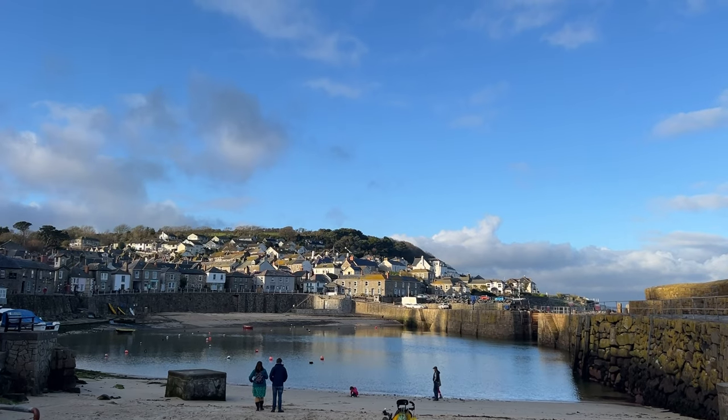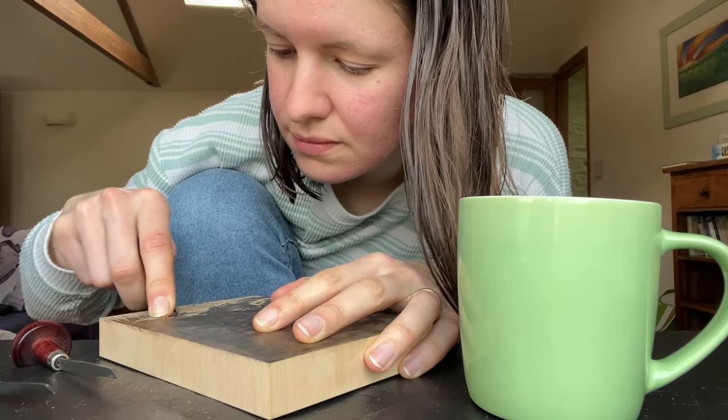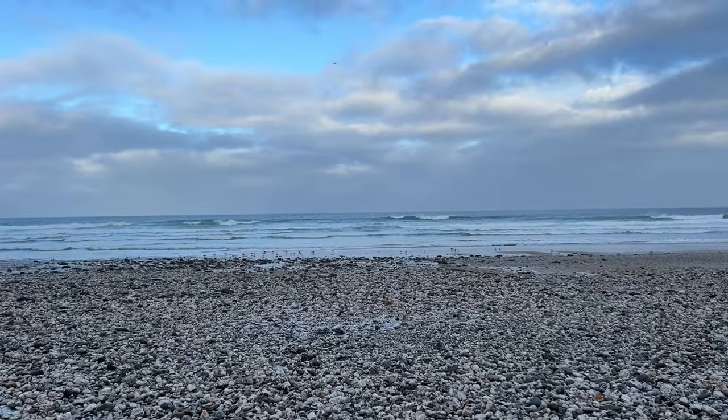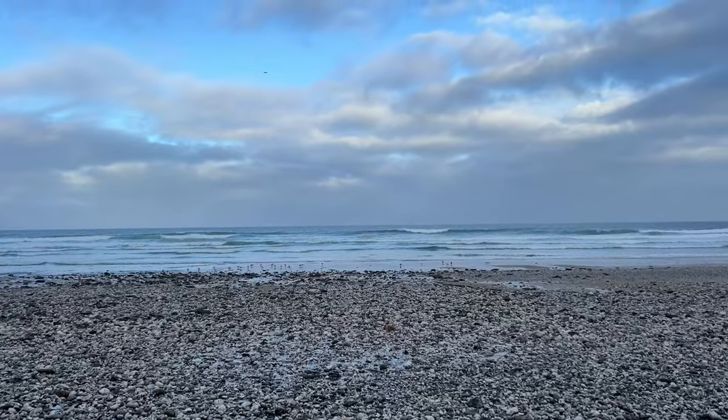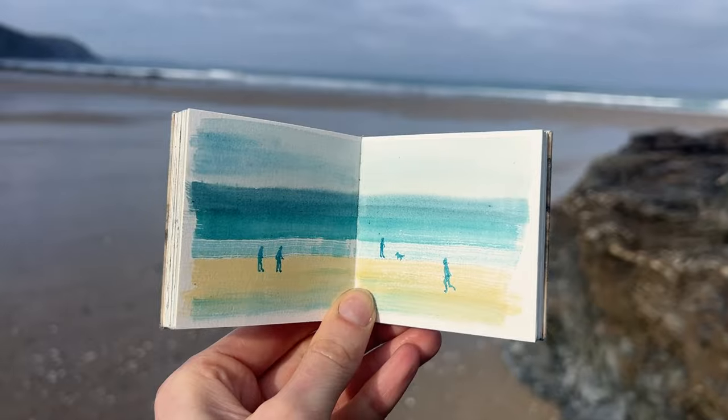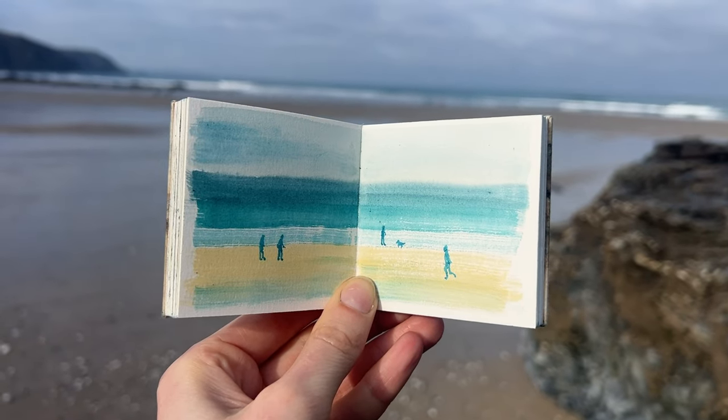The next morning I woke up and did some work on the advent block before heading down to the beach. I don't know how many days into the holiday we are now, but it feels like we've been here for ages and also like we're going too soon. I think we've got two full days left including today. It's a sunny morning so I've come down to the beach with Winnie to do a quick painting, and then we're going to walk to St Agnes, which is a long way but will be a really nice coastal walk.